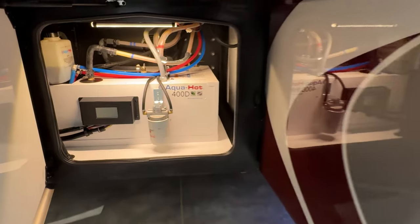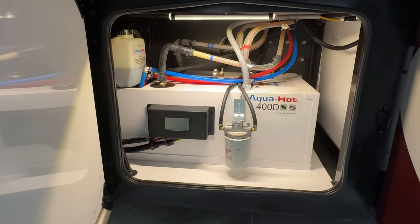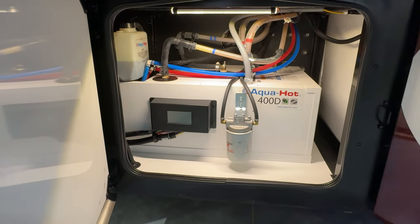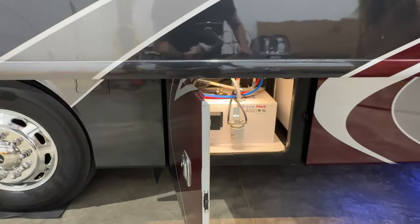You've got the 400D AquaHot — this is basically a diesel furnace. It makes unlimited hot water and you can use it also for coach heat. It has an electric element too, so you can heat your water with diesel fuel or electricity. Very neat feature.